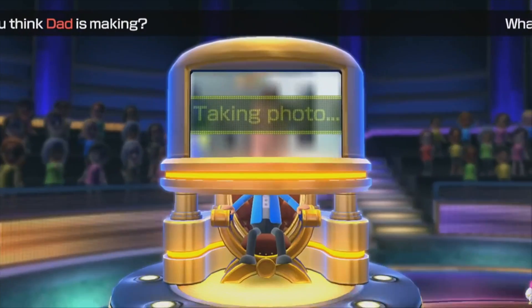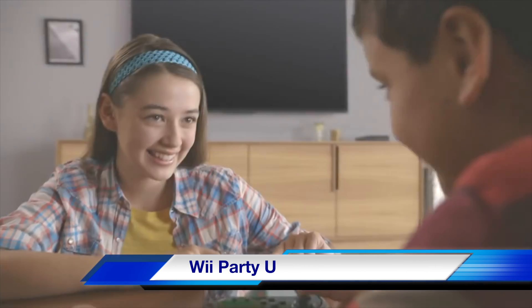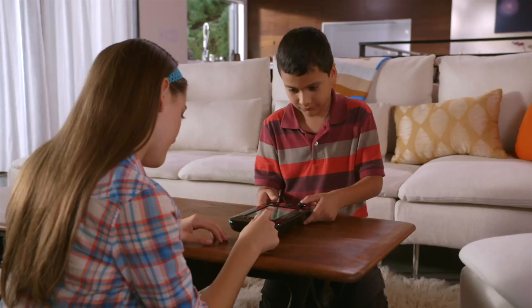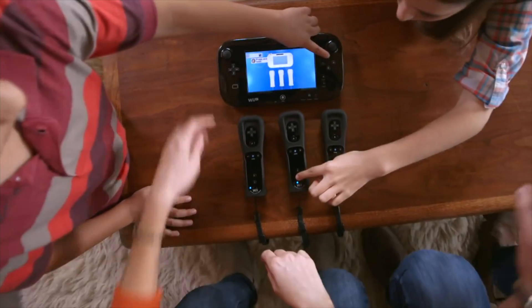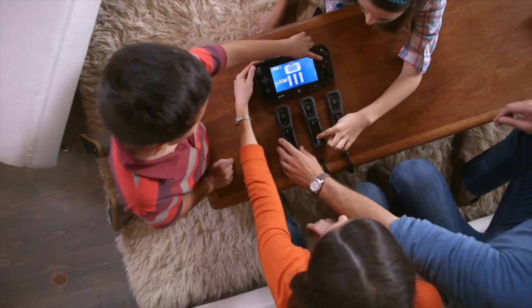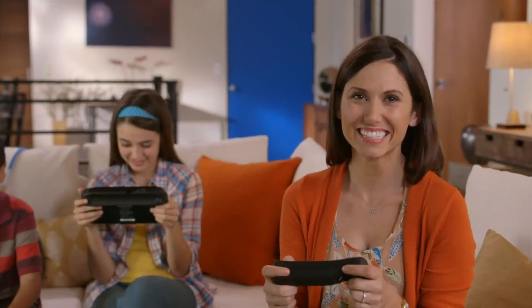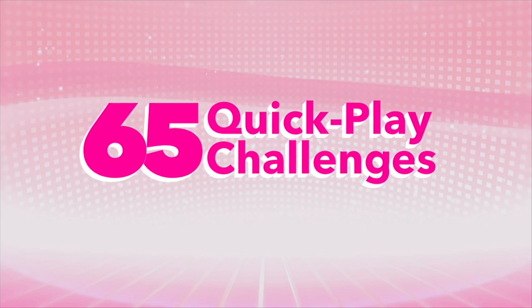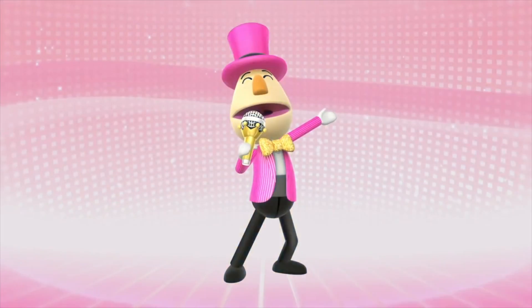Coming in at an average of $55 on the Nintendo Wii U is Wii Party U. This game is a collection of mini-games involving your custom Mii character. This is a pretty fun game. Like I said, it was overlooked and underrated, but it's a great party game, a great family game, and it's only going to go up in price. Grab it while you can.